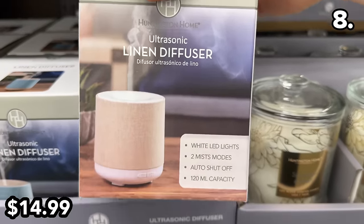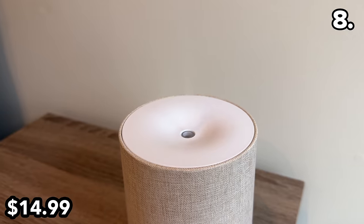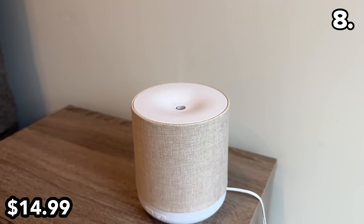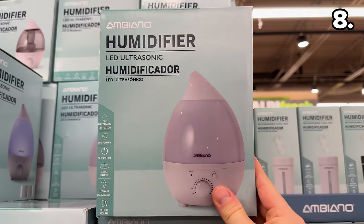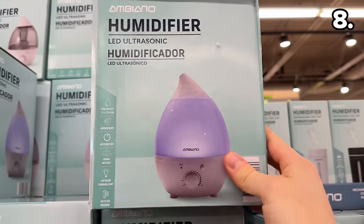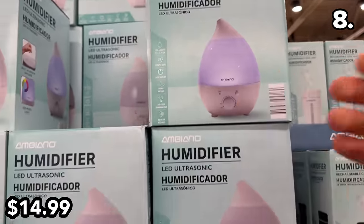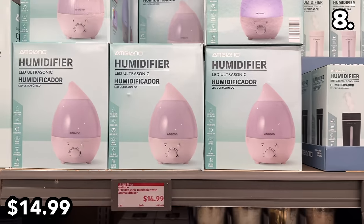This linen diffuser at $15 is something I've never seen at Aldi before, with two mist modes and the ability to provide slight humidification. If you're facing drier winter air, this LED ultrasonic humidifier at the same price has a 1.3-liter tank and LED color-changing lights — a terrific price.